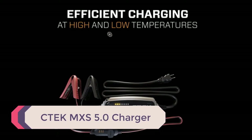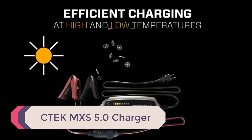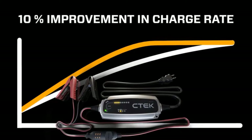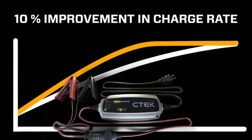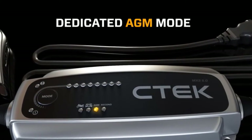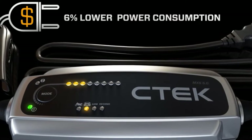Number 5: CTEK MXS 5.0 Charger. CTEK is a well-known Swedish company that specializes in battery chargers and maintainers. It's no surprise that car collectors like Jay Leno, Harry Metcalf, and many others swear by these chargers. The CTEK MXS 5.0 Smart Charger comes with many advanced features, almost too many to list here.